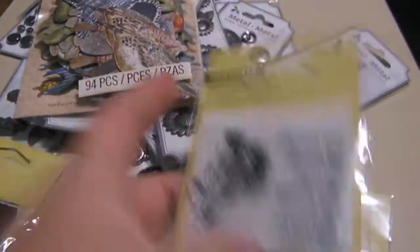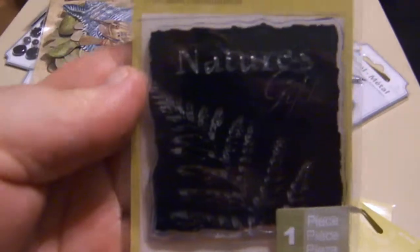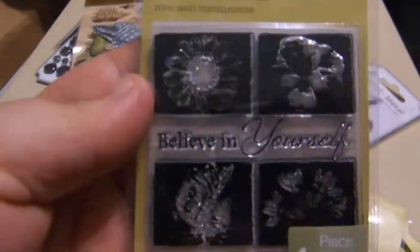Here are some stamps — stamps, stamps, stamps.